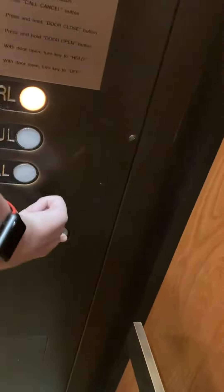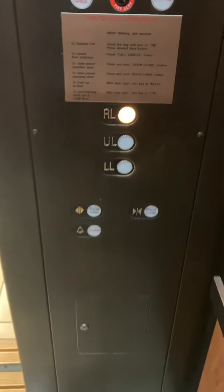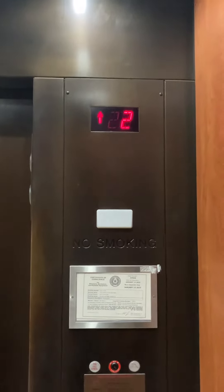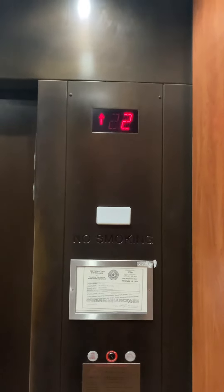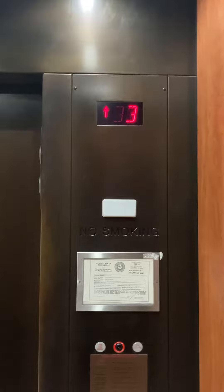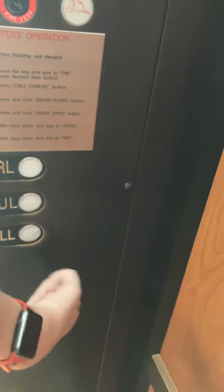Of course the fan is on in this one too. I do like the way these humming fan sounds.